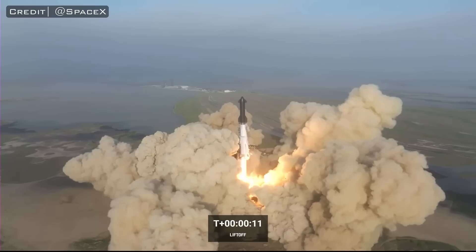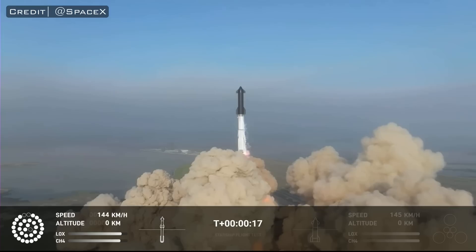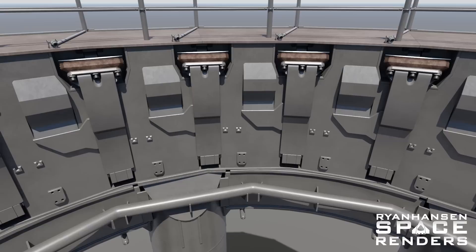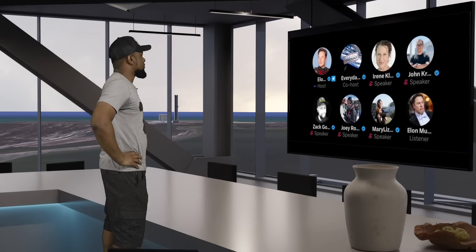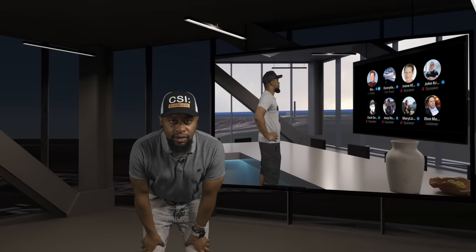It's now T plus 7 seconds, and the vehicle has finally cleared the pad. The hold-down clamps have retracted, and the world's largest blowtorch is now sending a massive flame straight through the inside ring of the orbital launch mount. The superheated exhaust coming out of the 33 Raptor engines is an extremely abrasive force that will immediately begin eroding away the inside edge of the orbital launch mount. According to a statement made by Elon Musk during his Twitter Spaces update, depending on how close the engines are, they erode high-strength steel at roughly half an inch to an inch per second.